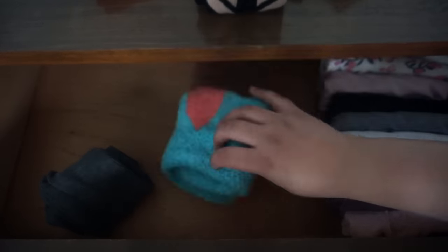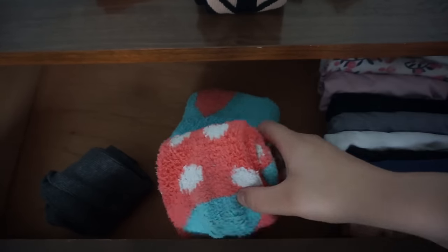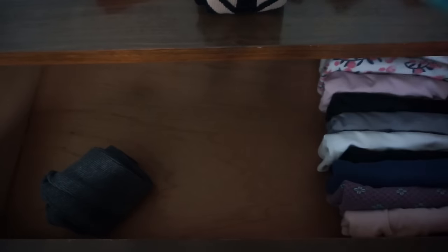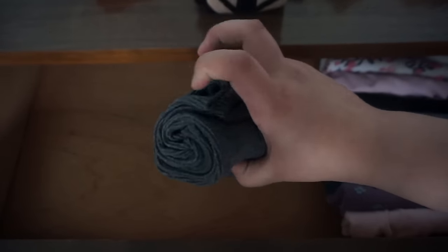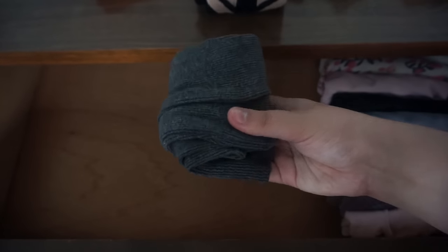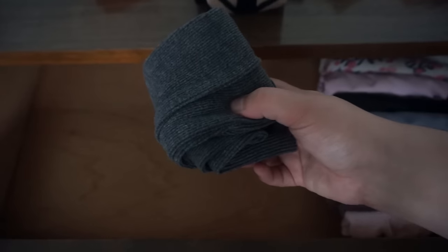I need to decide which fuzzy socks to keep — the plain ones or the polka dotted ones — because I don't need both. I think I'm gonna go with the whimsy and keep the polka dotted ones. And this pair of socks is actually a pair of tights from H&M a long time ago, and the toe holes have started to wear out, so I'm gonna get rid of these.